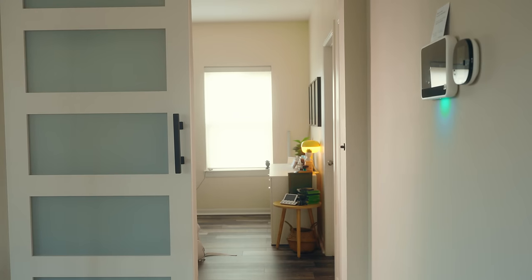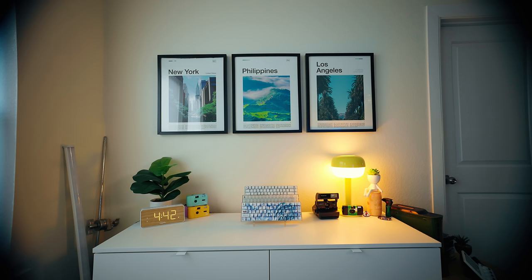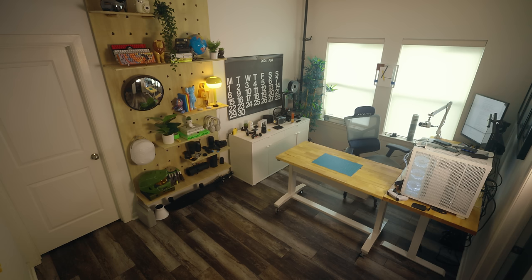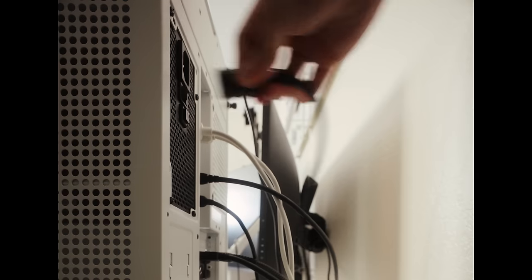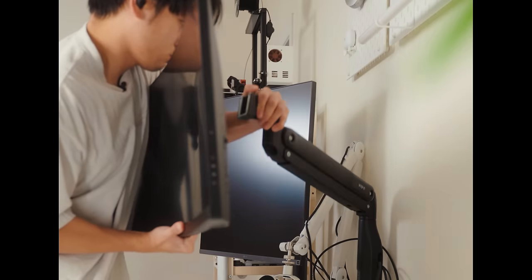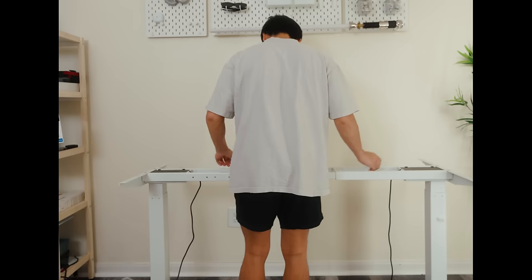You ever get the urge to completely rearrange or change something? Well, that's kind of what happened to my creative office slash home studio. So how did this happen? Well, my goal with the home office is to have a space that motivates me to work, so that means having a nice looking area that's also efficient for my workflow. And like most of my impulse decisions, this all started with a TikTok.